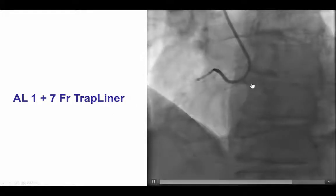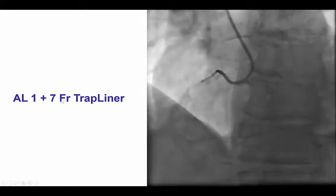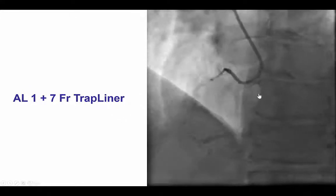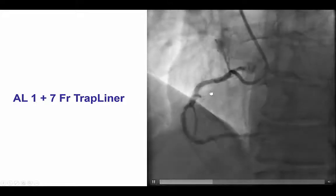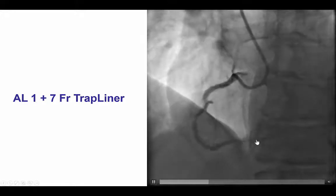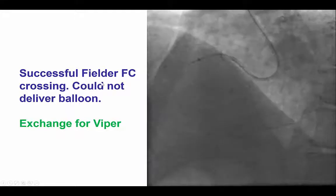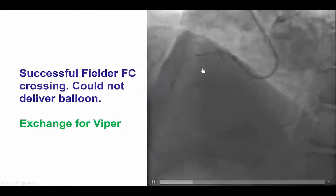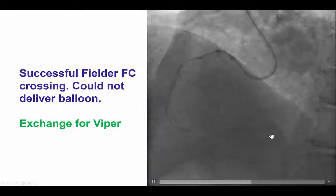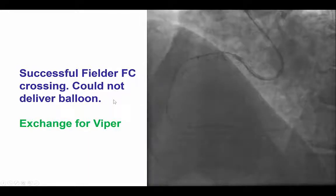We still did not have enough support despite the AL1 7 French guide. That is why we used a 7 French Trapliner. The Trapliner is a combination of the guide liner with the trapping balloon that can facilitate wire changes, which is particularly important here because we had to use the Corsair again to wire all the way to the distal right coronary artery. We then used the Corsair all the way to the distal right, and exchanged the Fielder FC guide wire for the Viper wire, planning to do orbital atherectomy.